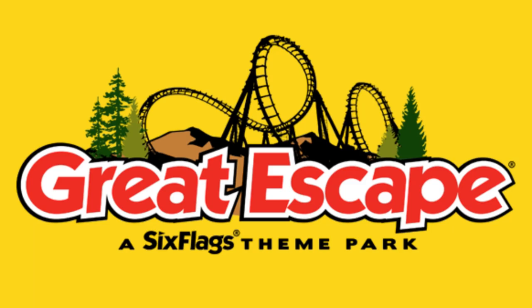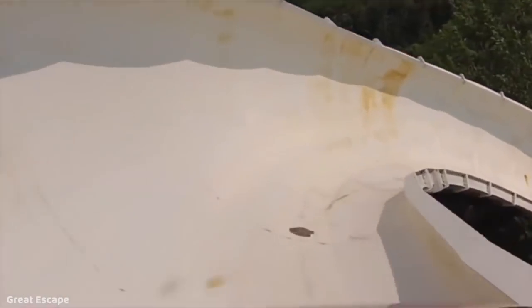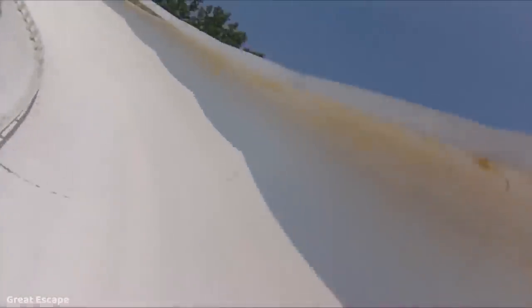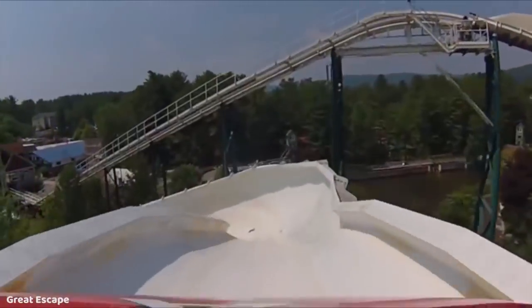Next up we have Great Escape, and this was a pretty clear pick for me. I'm going with Alpine Bobsled, which is a relocated Intamin Bobsled Coaster which opened at Great Escape in 1998. This is another model that's becoming very outdated, pretty rare now, and I don't think this one will be around for many more years.